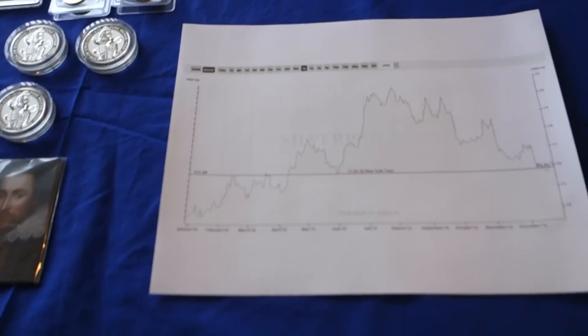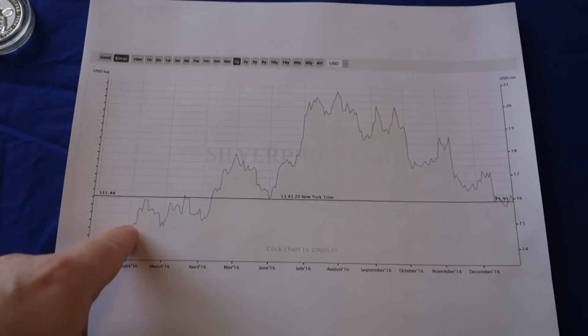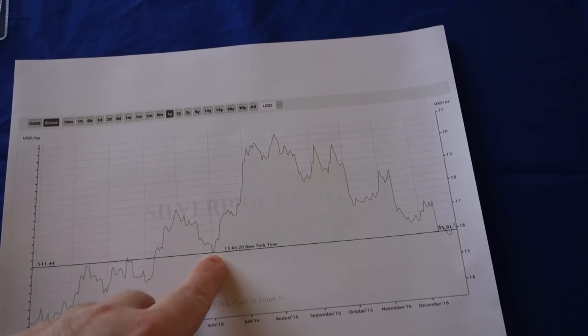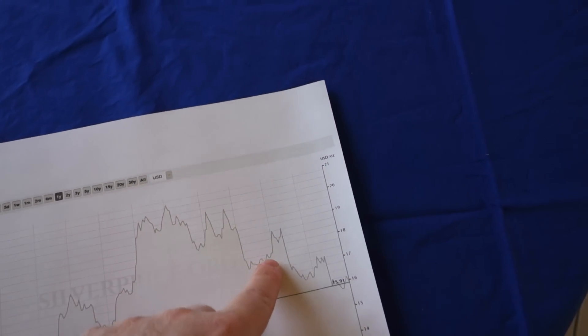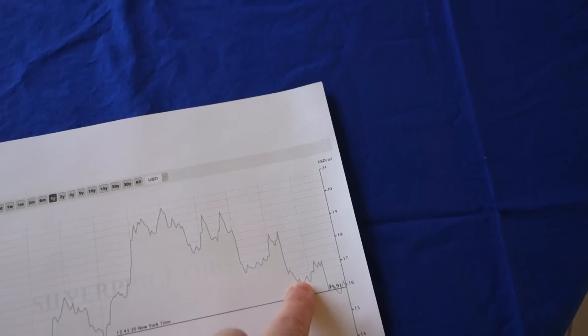This is the year in terms of spot price. I've made several purchases over the year. My last big purchase was here in June, and then I pretty much stopped spending until November, when the spot price was back in the 16s.